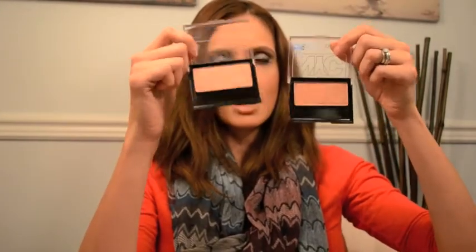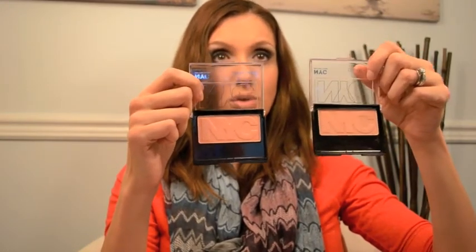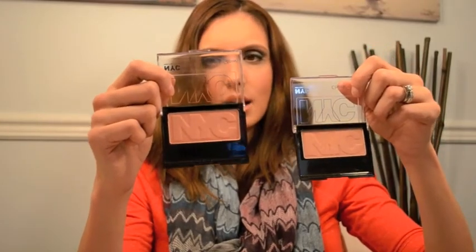It probably looks exactly the same as the other one, but hold them up side by side and you'll see a difference. This one here is Central Park Pink and this one here is Park Avenue Plum. You can see this one's a lot more neutral looking and this one definitely has a rose kind of color to it — a very very light pink. It gives you more color to your cheek but not crazy color. These are pretty pigmented blushes but you don't have to worry about overdoing it — they're pretty foolproof.